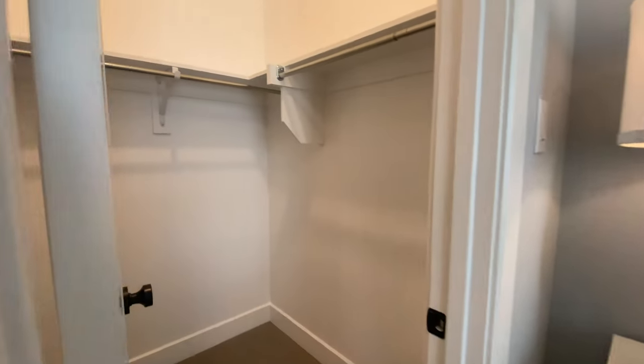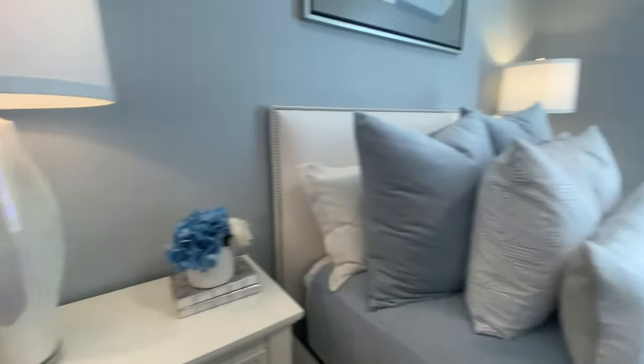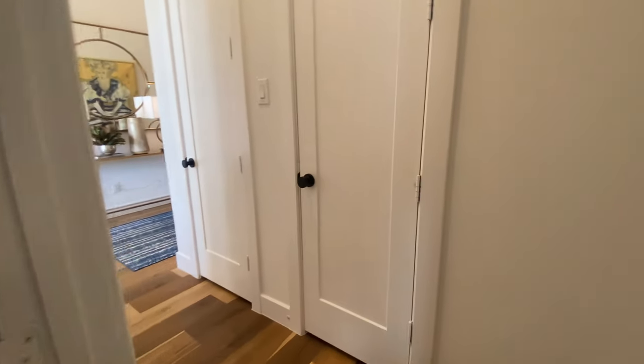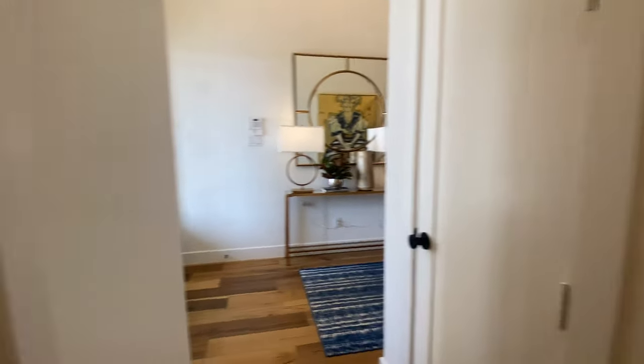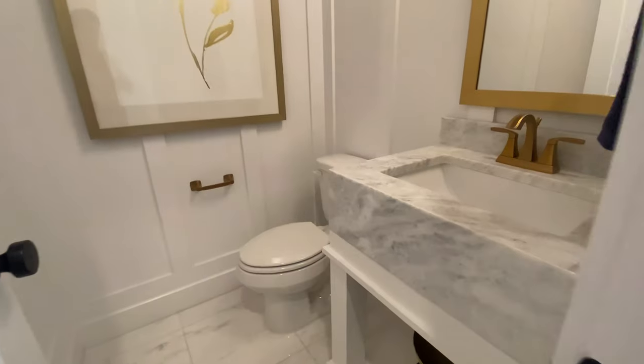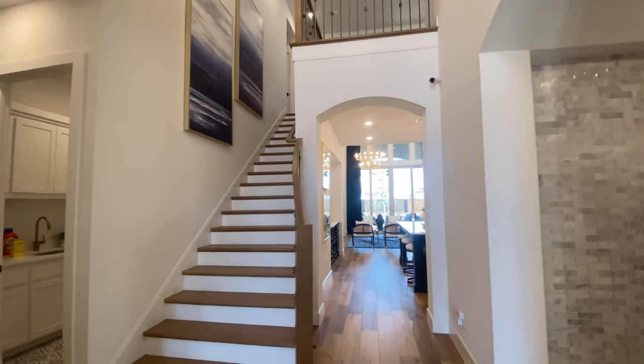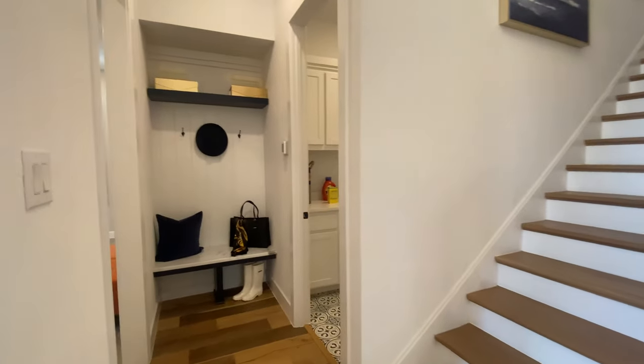The price point starting in this neighborhood for Highland Homes is starting at $975K, and there are some homes upwards to the 1.1s and 1.2s. These are all new construction. Some are ready to move in, so if you're looking to move in ASAP, this can be a great option for you.